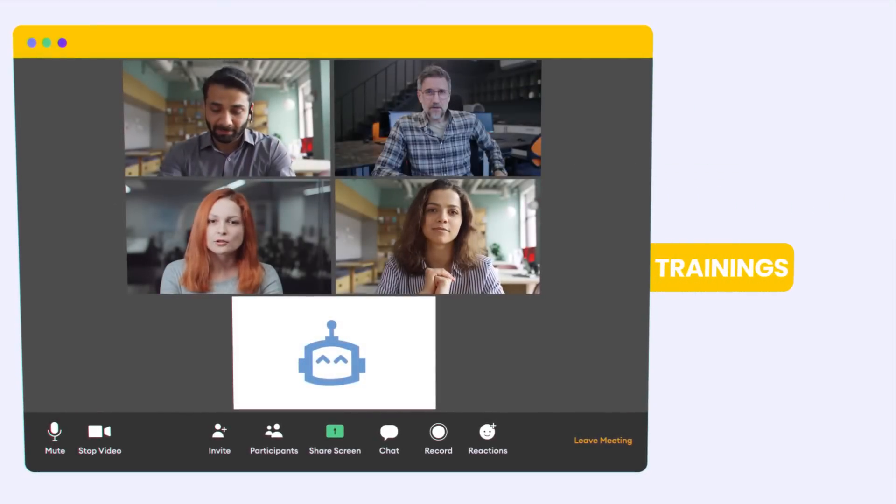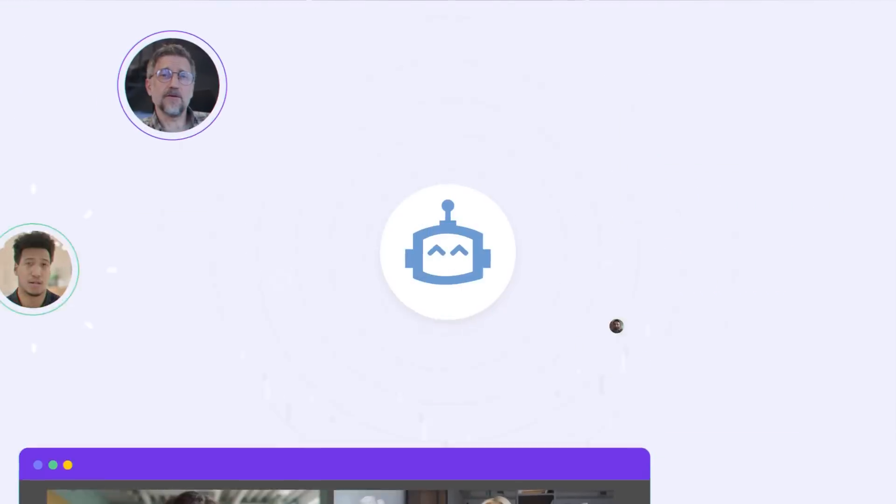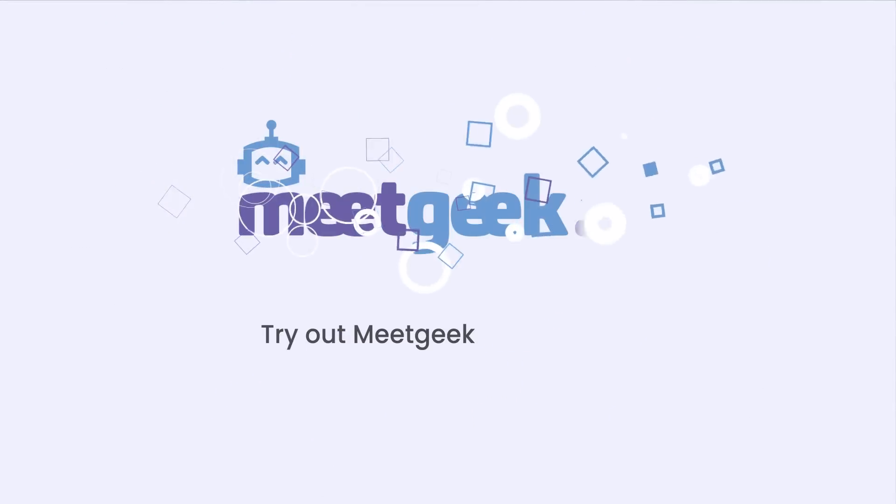Repurpose meeting content for training and onboarding teammates, and improve their hiring decisions. Reshape the way you and your team meet. Try out MeetGeek for free now.